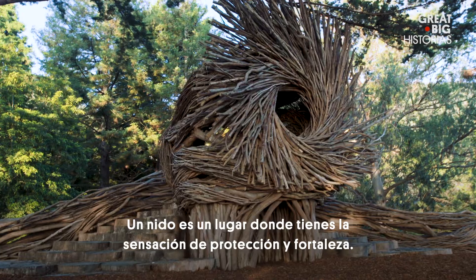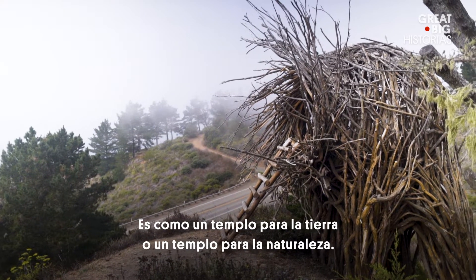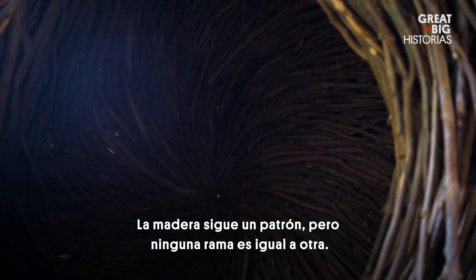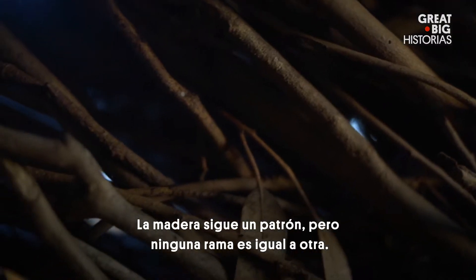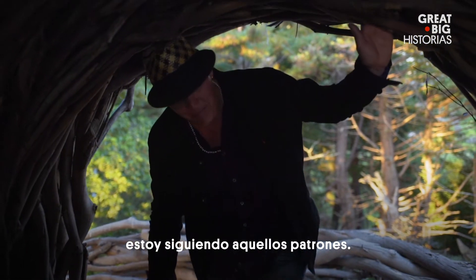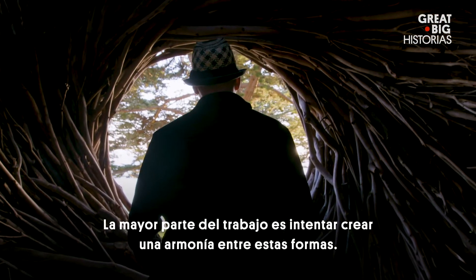A nest is a place where you have a sense of protection and strength. It's like an earth temple or a nature temple. The wood is following a pattern, but not one branch is the same. As a nest builder, I'm following those patterns. Most of the work is trying to bring out the best of those shapes with each other.